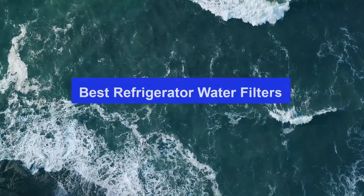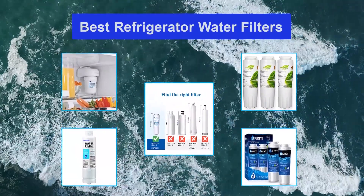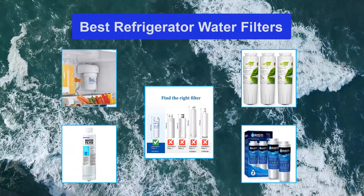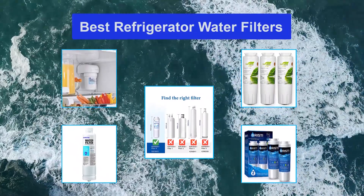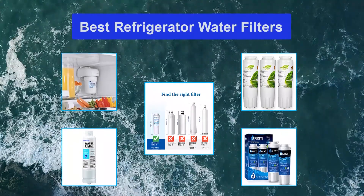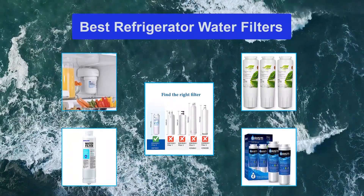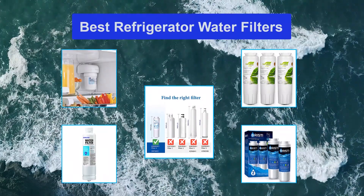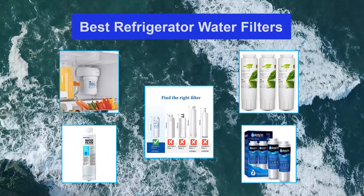Top 5 Best Refrigerator Water Filters. We have picked the General Electric MWF Refrigerator Water Filter as the best refrigerator water filter, as it is NSF certified to remove substances such as asbestos, chlorine, lead, giardia, and pharmaceuticals from tap water. It produces clean, great tasting water for up to 6 months or 300 gallons. Also, it is slim and compact, and easy to install and replace.